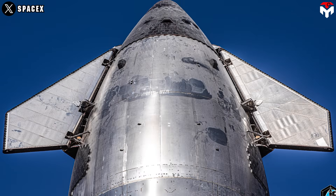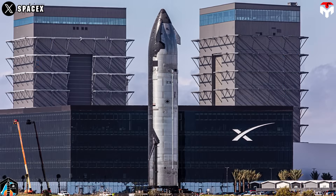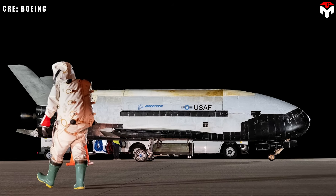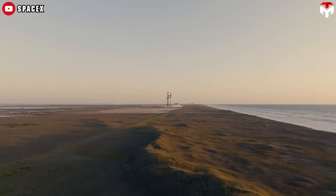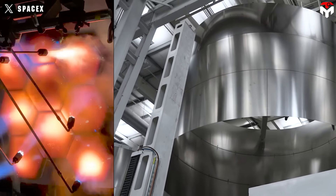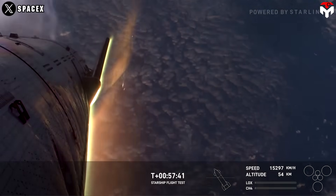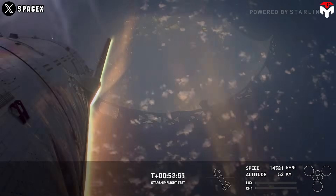SpaceX licensed TUFROC in 2019 — a material known for being tougher and more reusable than the shuttle's silica tiles — which was even used successfully on the X-37B. On top of that, SpaceX chose stainless steel as Starship's base structure, which can withstand more heat than the shuttle's aluminum body, reducing the stress on the tiles. This hybrid design — mixing metal and ceramic — means Starship can take minor tile damage and still survive re-entry, unlike the shuttle.